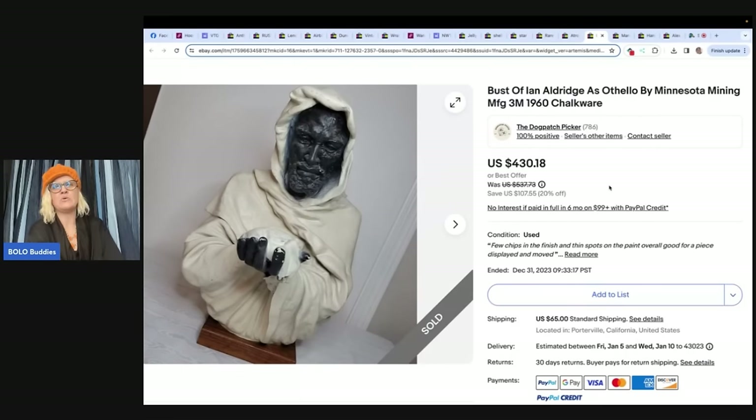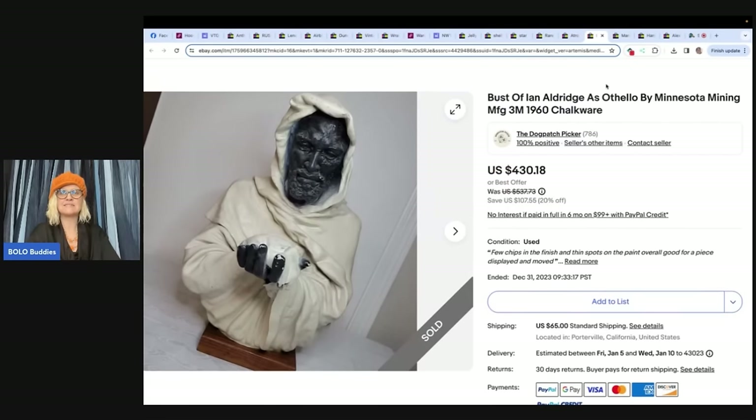Bust of Ira Aldridge as Othello — this is chalkware. He said, I bought the contents of a storage unit from an estate for $175 this summer. This bust was among the contents. After some research, I discovered it was Ira Aldridge, the first African American stage actor from the 1800s, as Othello. It was made by the 3M Corporation in 1960. I listed it high, and after about six months, I accepted an offer of $366. Wow — $366. That is crazy.